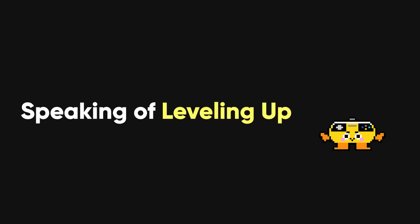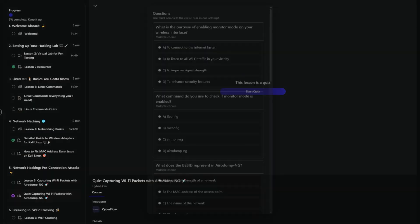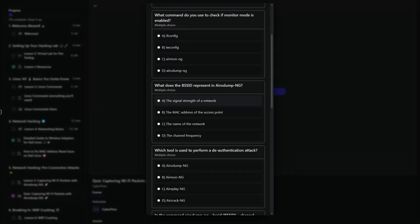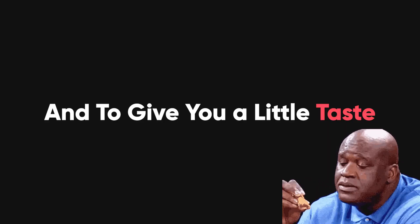And speaking of leveling up your skills, I've put together a course that dives deep into everything we just talked about, and a lot more. To give you a little taste of what's to come, here's a song I made just for it.